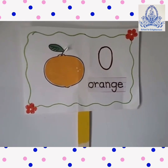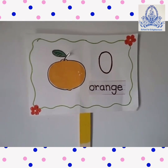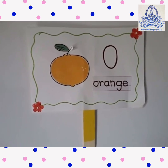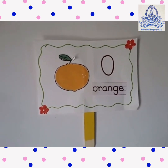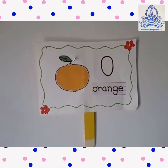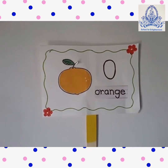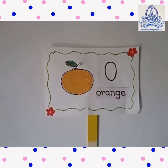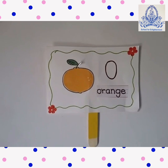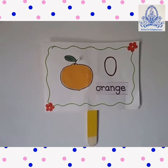Orange. O for Orange. This is an orange. O-R-A-N-G-E. An orange contains vitamin C.